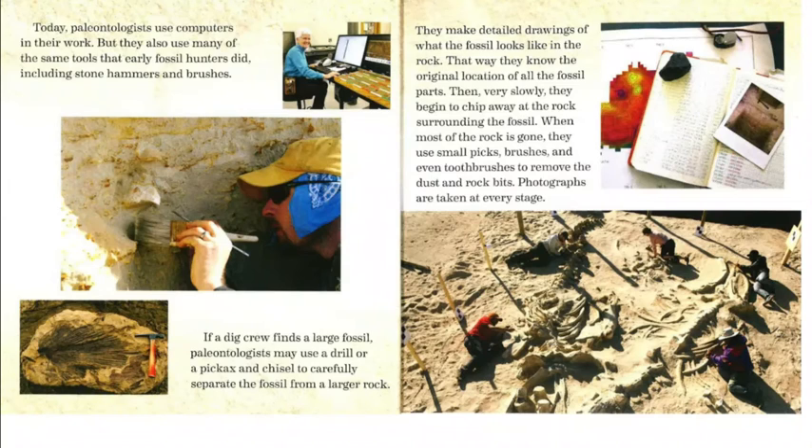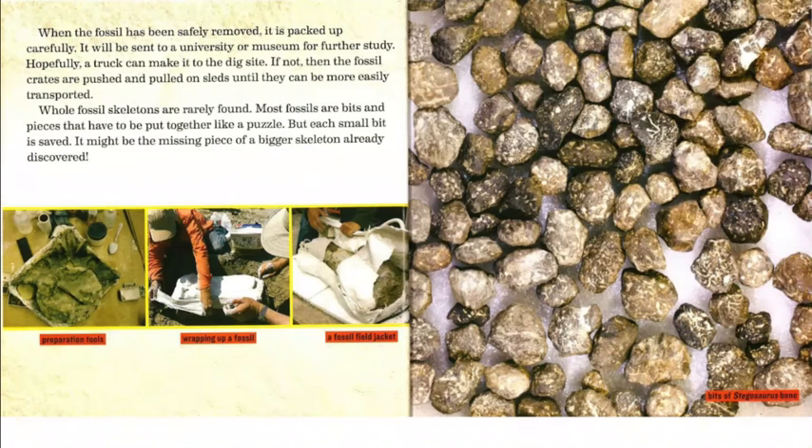When most of the rock is gone, they use small picks, brushes, and even toothbrushes to remove the dust and rock bits. Photographs are taken at every stage. When the fossil has been safely removed, it is packed up carefully and sent to a university or museum for further study. Hopefully, a truck can make it to the dig site; if not, the fossil crates are pushed and pulled on sleds until they can be more easily transported.